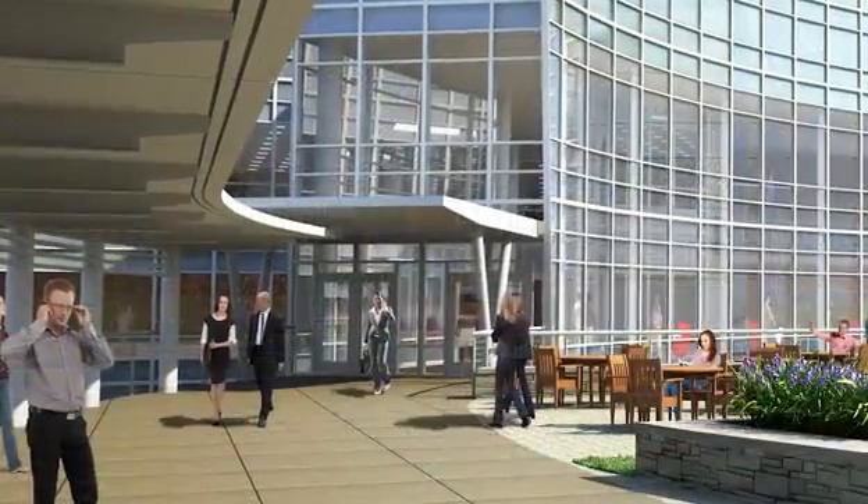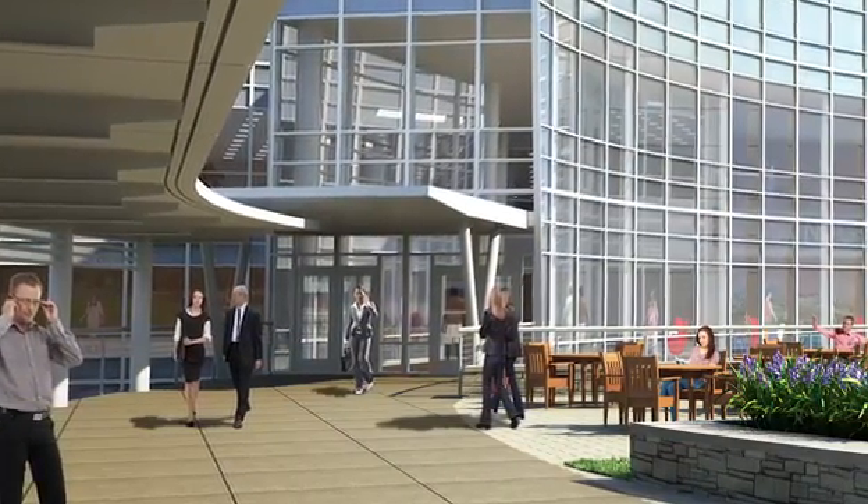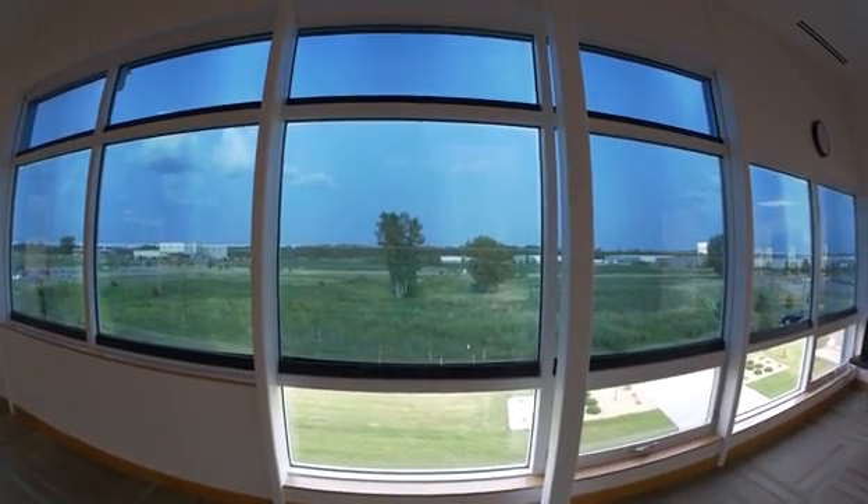Everybody who enters and uses the building is going to really see the benefits of having the sun managed. I've learned that glass can do so much more than just be a window. They're really going to enjoy having this product and living with this product on a daily basis. Congratulations on your new windows and enjoy them, because we do.